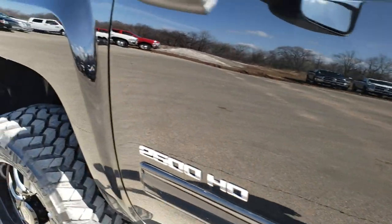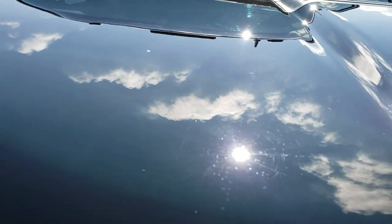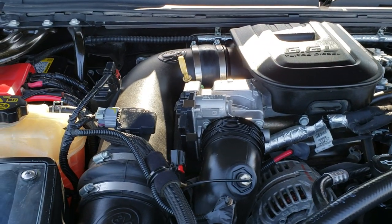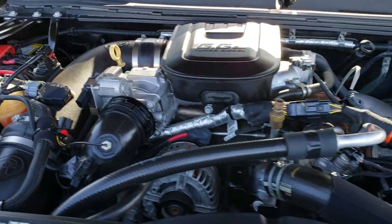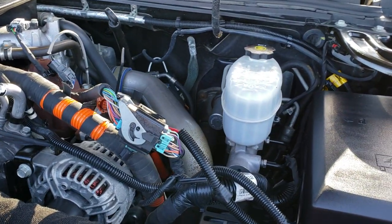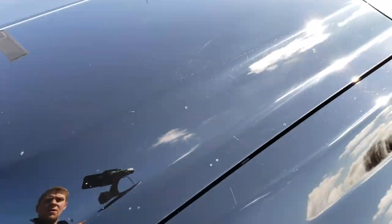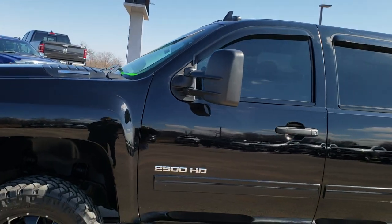We'll take a quick look under the hood. Hopefully from this HD video you've been able to tell just how clean this truck is all the way around inside and out. Under the hood we have the 6.6 liter Duramax diesel with 397 horsepower and an S&B cold air intake. The engine bay is very clean, runs very smooth. This truck has been fully safety inspected by our service shop, has a fresh oil and filter change, all fluids have been checked and topped off — it's been gone through mechanically 100% and is 100% ready to go.